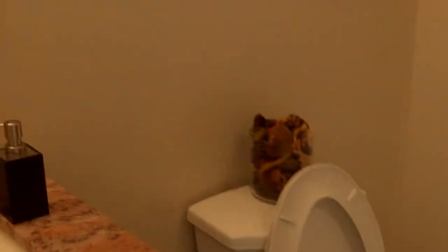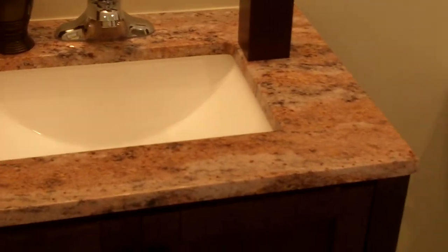Coming through to the master. You've got the master with access to the patio. Typical paint, carpet, baseboard. And here's the master bathroom — we've got a granite top there, custom vanity. Good size bathroom here in the master. And we've got the custom tile shower with backsplash.